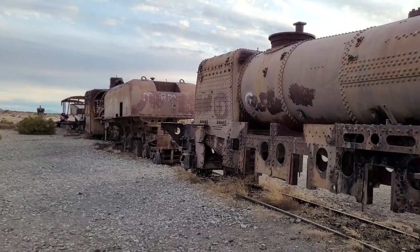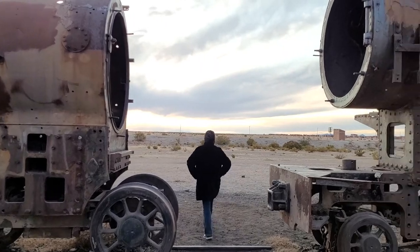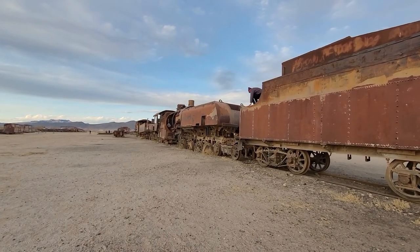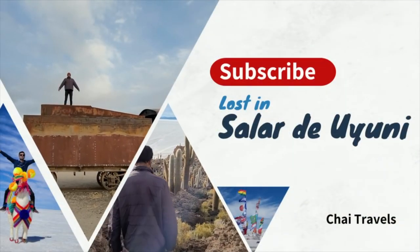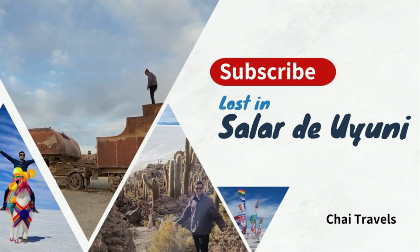The last stop of the tour was the train cemetery, where vintage 19th-century trains have been abandoned and left to rust. However, the local communities are now trying to preserve the site as it has become part of their heritage and history. This tour has definitely been the highlight of Bolivia for me — if there is one thing to see in Bolivia, it is this three-day tour.